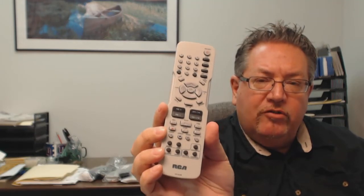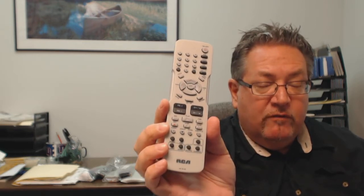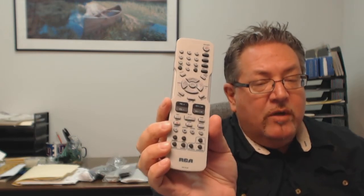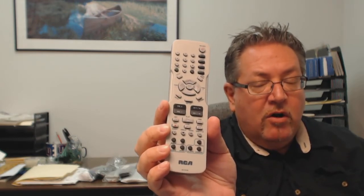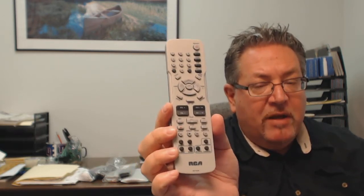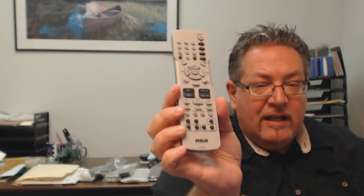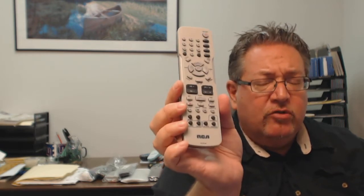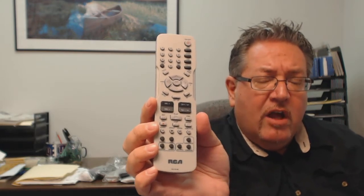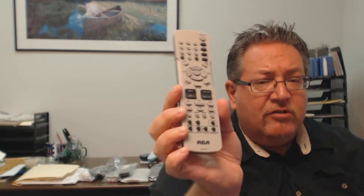Howdy folks, look at this beautiful RCA original remote control — it's brand new, and I know this is what you're looking for. If you'd like to have this remote shipped out to you, we have it in stock and ready to go. All you have to do is go right below the video, click on the link, and it's going to take you right to the order page at electronicadventure.com. The remote will ship out today because it's in stock, and folks, we have over 300,000 brand new original remotes in our warehouse, so we can guarantee that almost every remote you order here ships out the same or next business day.